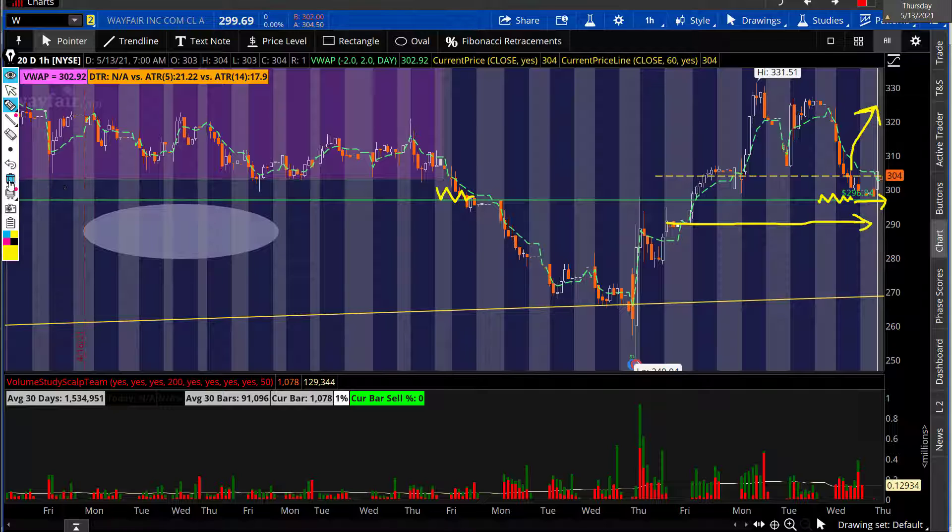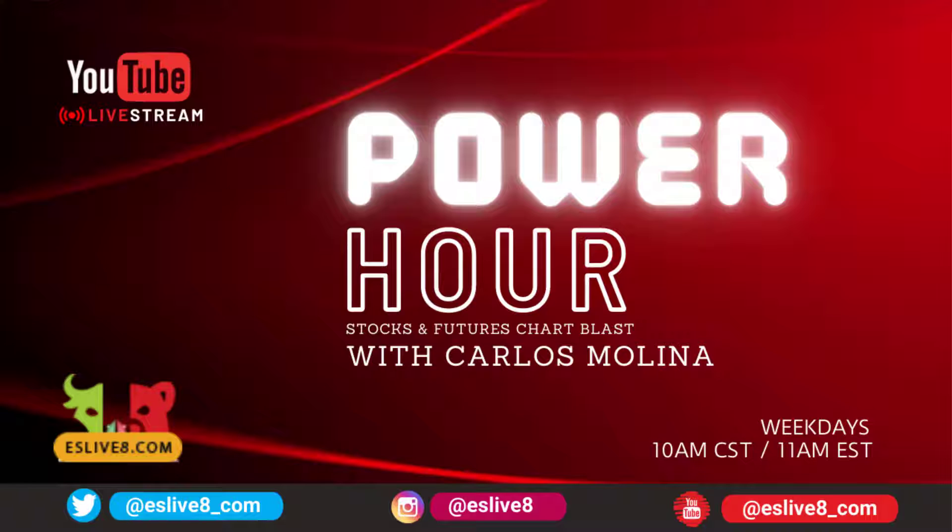That's what I have for you guys on Wayfair — it is May 13th, let's see how this works out. Thank you, I'll be seeing you guys in the trading room. Remember, we are live every day at 11 a.m. Eastern during our Power Hour, giving you insights on crude oil, e-mini, and stocks. Don't forget to subscribe and hit that notification bell — see you in the trading room, God bless.